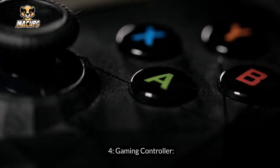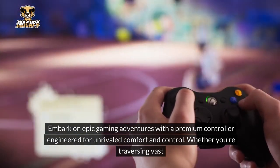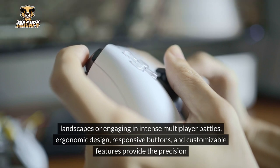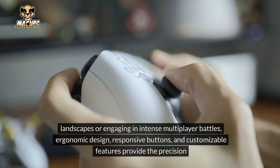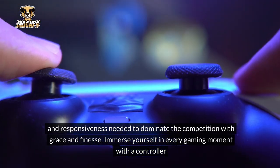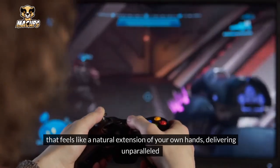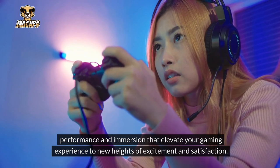Gaming Controller: Embark on epic gaming adventures with a premium controller engineered for unrivaled comfort and control. Whether you're traversing vast landscapes or engaging in intense multiplayer battles, ergonomic design, responsive buttons, and customizable features provide the precision and responsiveness needed to dominate the competition. Immerse yourself in every gaming moment with a controller that feels like a natural extension of your own hands, delivering unparalleled performance and immersion that elevates your gaming experience to new heights.